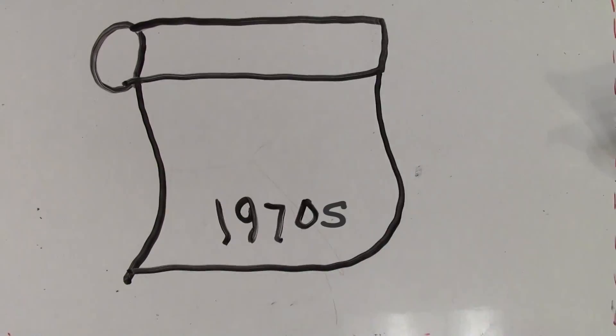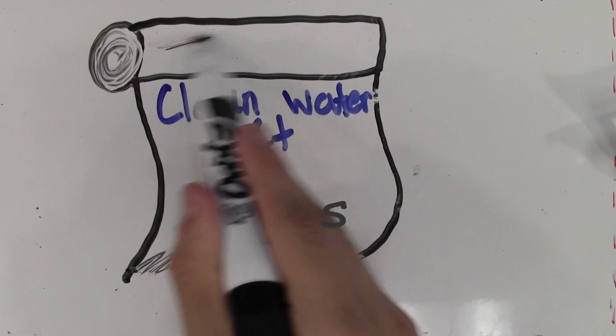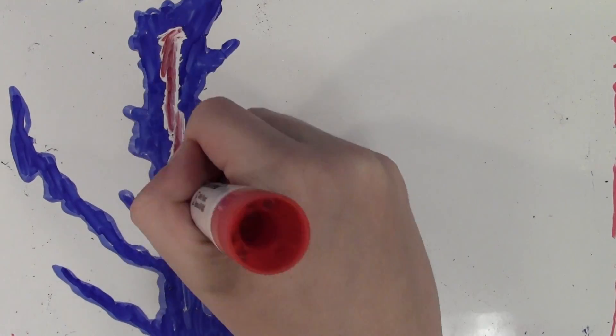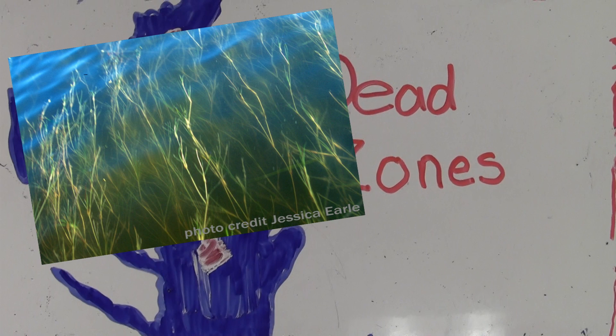First, a little history. Back in the 1970s, the Clean Water Act was passed to fix pollution problems in America's rivers. Since that law passed, lots of work has been done to fix Chesapeake Bay pollution, but it hasn't been enough. Dead zones still appear, and too much dirt or sediment clouds up the water, making it hard for underwater grasses to grow, which means less habitat and fewer fish and crabs.